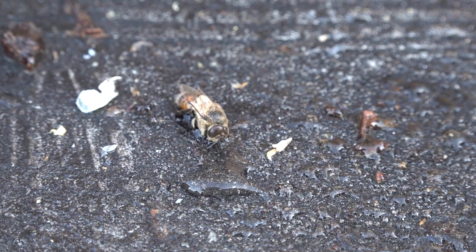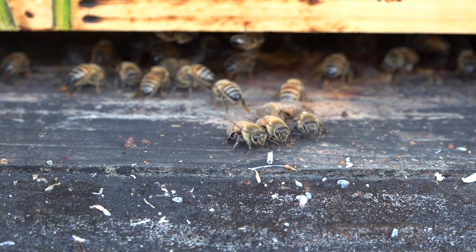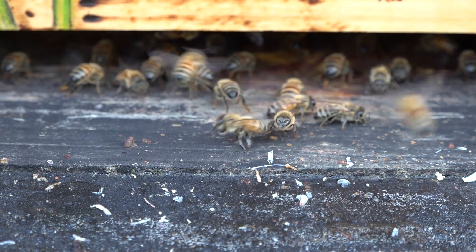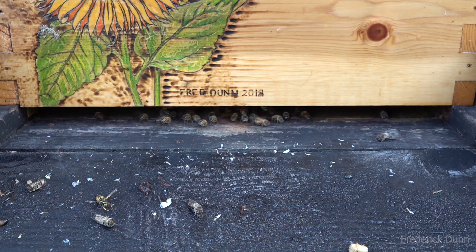It may also be due to the cool-down — the honeybees are dispensing with their males since they won't need them in winter. But I think it's a little early for that; I think they may be discarding drones because the cells may actually have varroa in them. These guard bees are defending the colony.